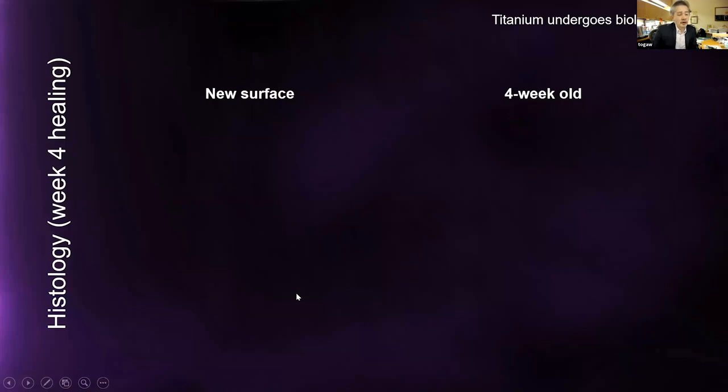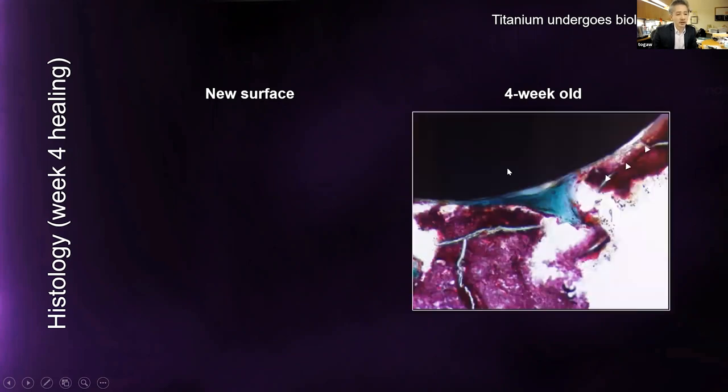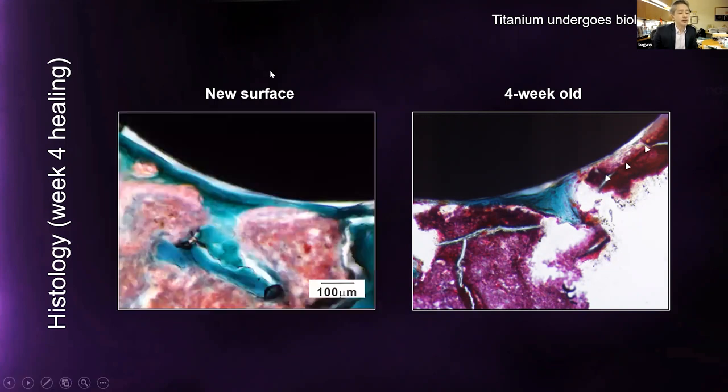For histology, using a rat femur model at week four healing comparing new titanium versus four-week-old titanium: with old titanium, bone formation is not ideal — only about 60% osseointegration, with fragmental bone formation and areas with no bone. With new titanium, bone formation extends very smoothly and consistently from one end to the other, without any soft tissue intervention at all — a beautiful phenomenon of osseointegration.